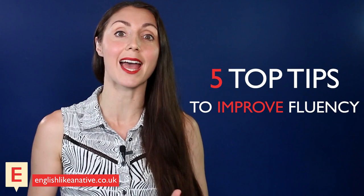Hello everyone, Anna here from englishlikenative.co.uk. Today I'm going to share with you five top tips to help you improve your fluency and increase your speaking confidence.